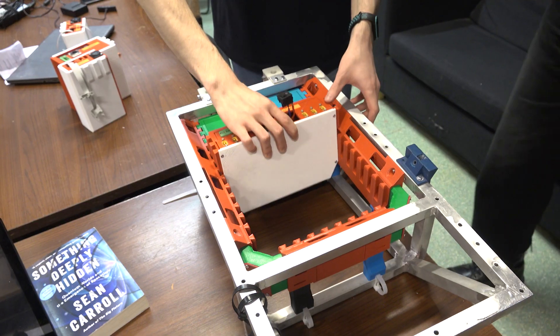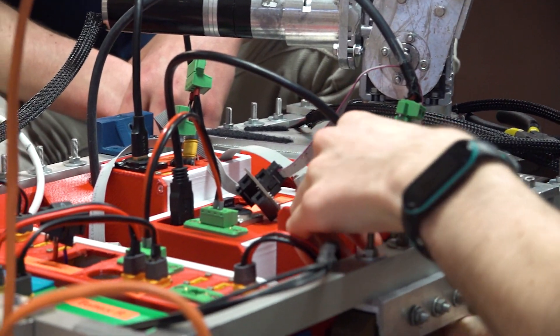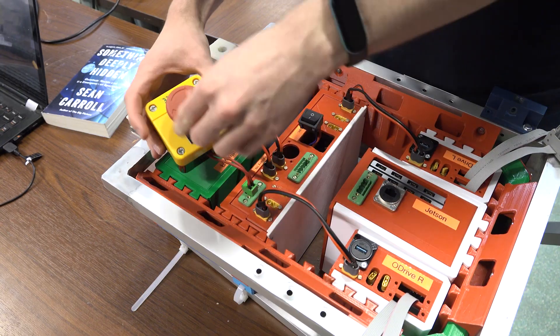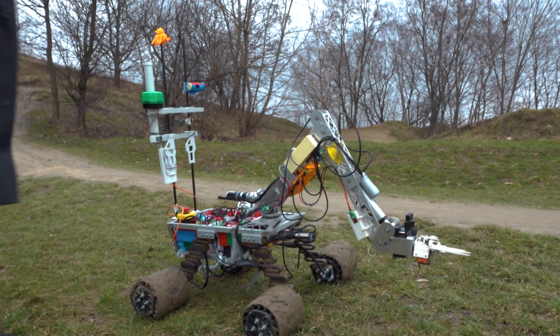New 3D printed casings for electronic components ensure high accessibility and safety, remaining lightweight, water and dust resistant. An emergency red button has been mounted, ensuring fast and easy access in case of accidents and malfunctions.